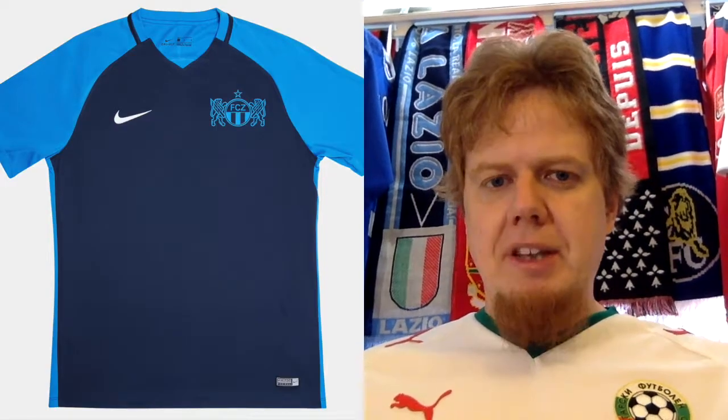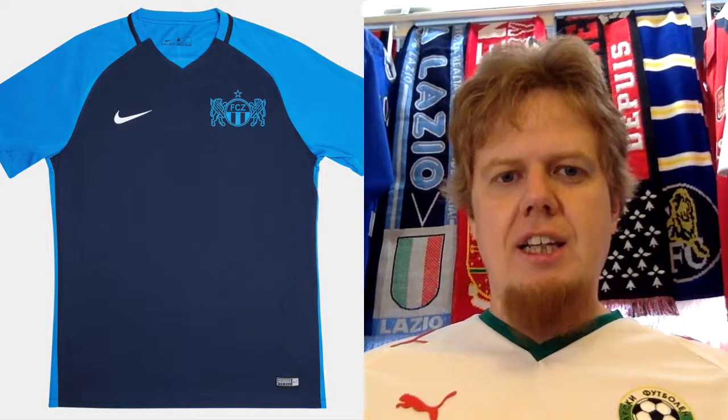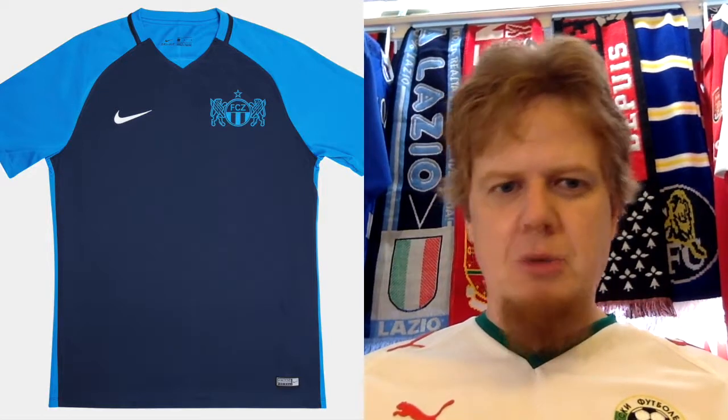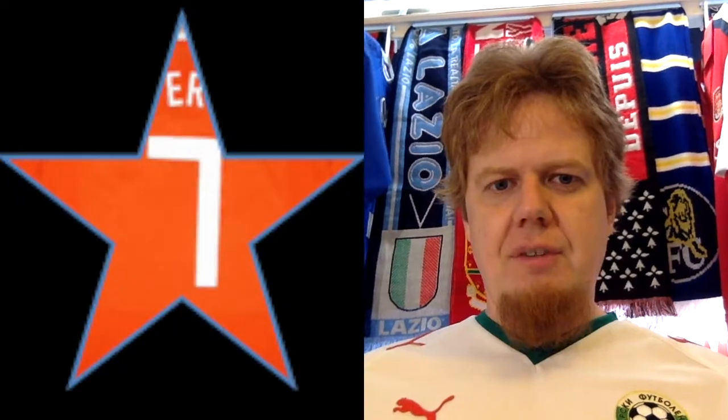The away jersey is a little bit nicer because there is some color. If they use that blue on the home jersey — maybe even those sleeves — that would be a great idea. This one I actually like a lot. Again, it's the boring template, and the monochromatic crest is also something that is not exactly true to my liking. But overall I think this is a pretty decent jersey, and I'll give this seven stars. I think this is a looker.